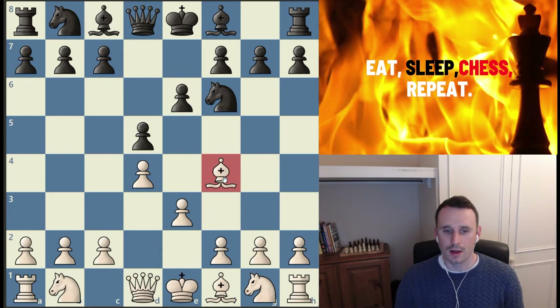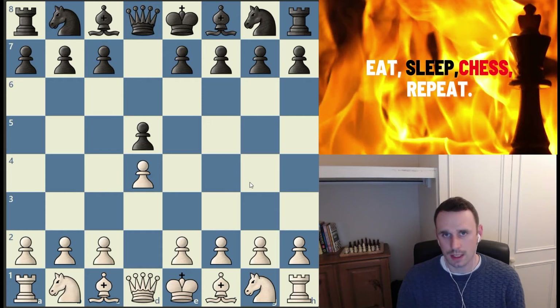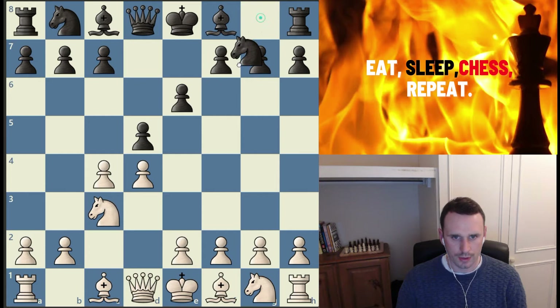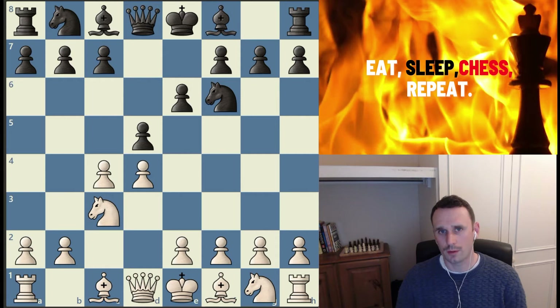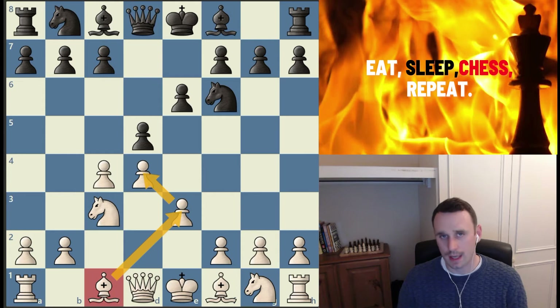Now, one thing to note when it comes to not blocking your bishops is that there are certain positions where blocking the bishop is okay if you foresee that it's just a temporary blocking. I want to briefly draw your attention to a line in the Queen's Gambit Declined. The most common and popular move in this position is actually pawn to e3, blocking in that queen's bishop and making it an entombed bad bishop — or so it appears on the surface.